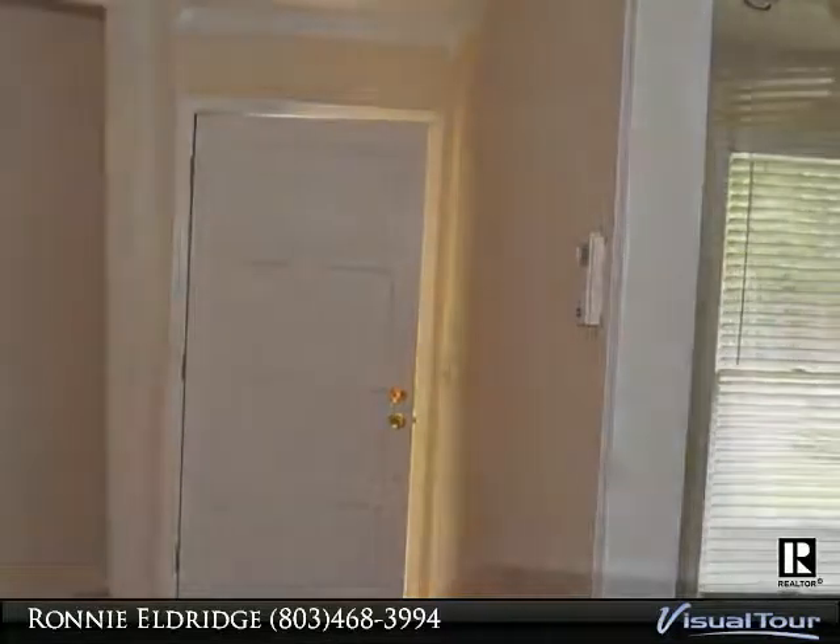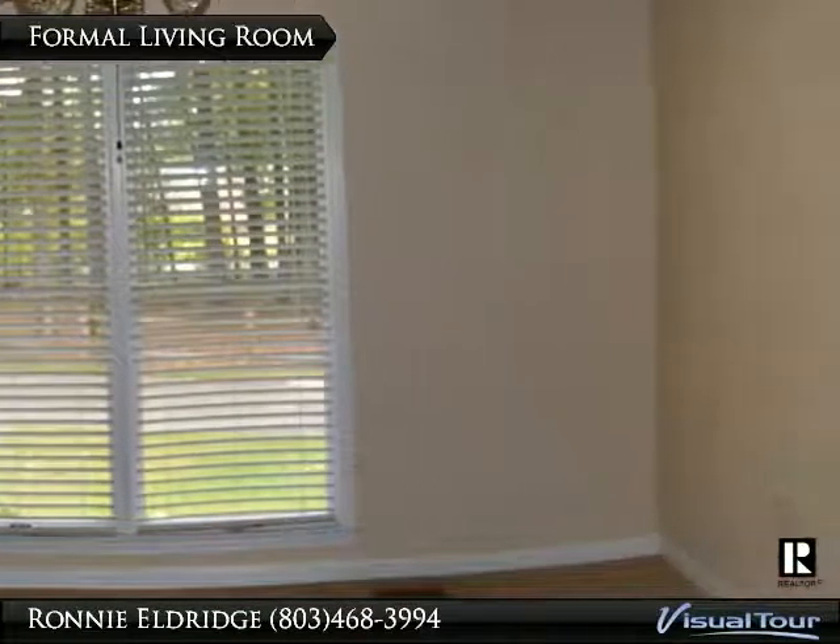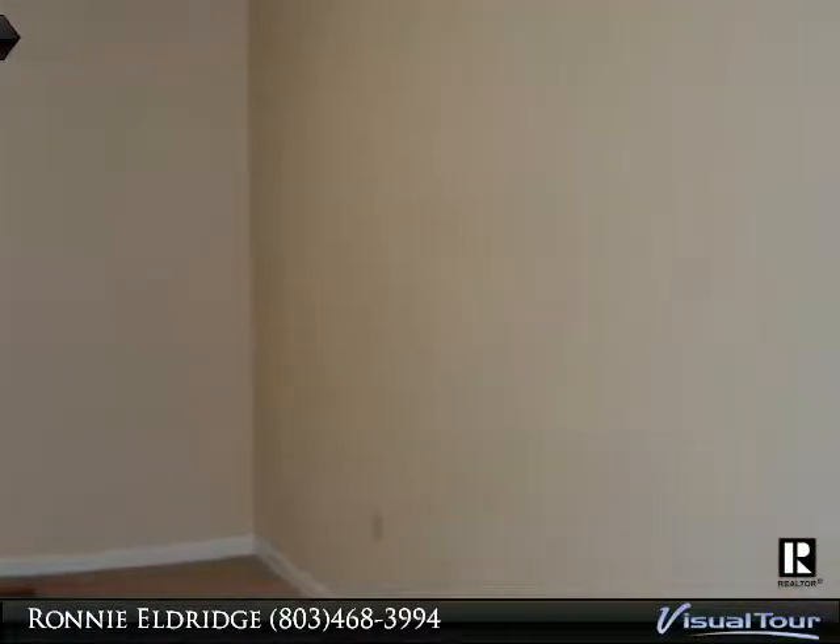This home offers an eat-in kitchen, dining room, living room, great room, and large utility room. When you enter the home, the foyer has ceramic tile and heavy molding.